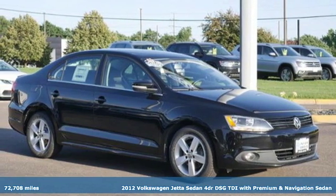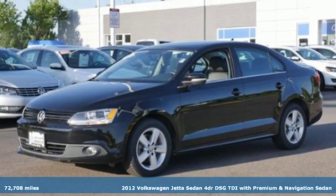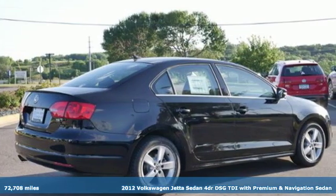It's a 2012 Volkswagen Jetta Sedan. Inspiring to look at and even more fun to drive, Jetta shifts your expectations into a higher gear.